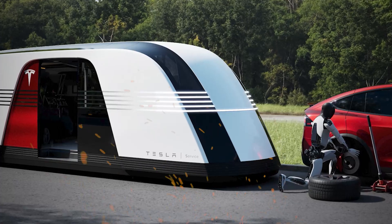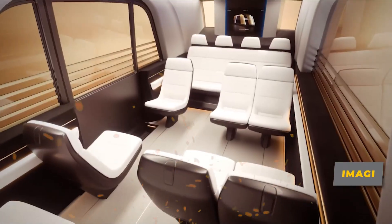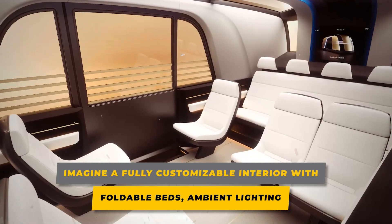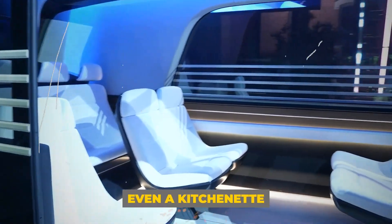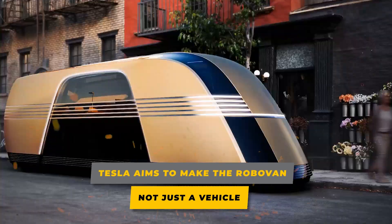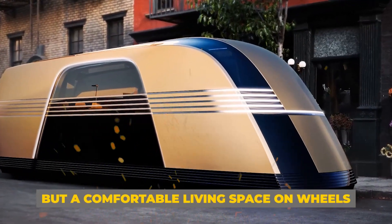The mobile bedroom variant takes versatility to a new level. Imagine a fully customizable interior with foldable beds, ambient lighting, and even a kitchenette. Tesla aims to make the RoboVan not just a vehicle, but a comfortable living space on wheels.